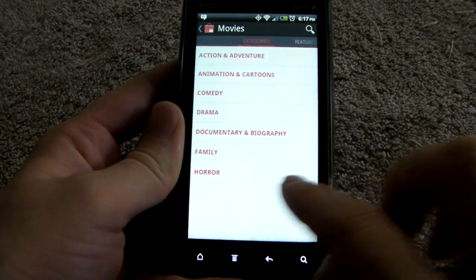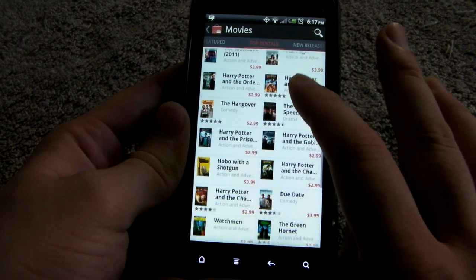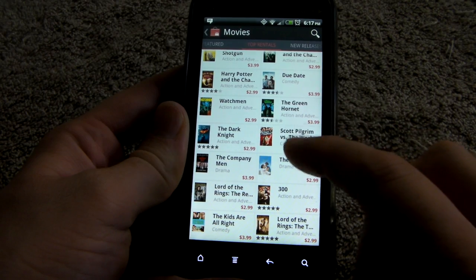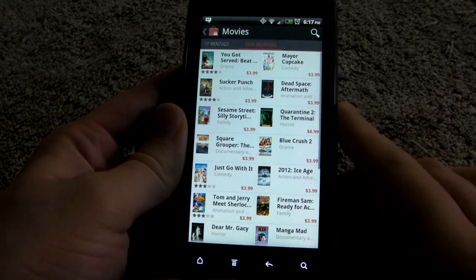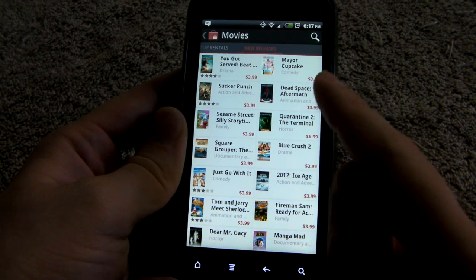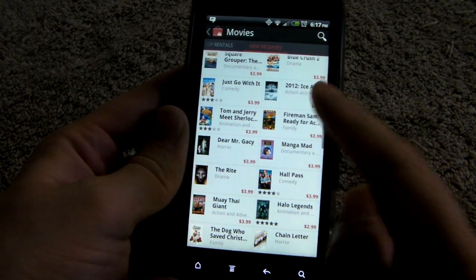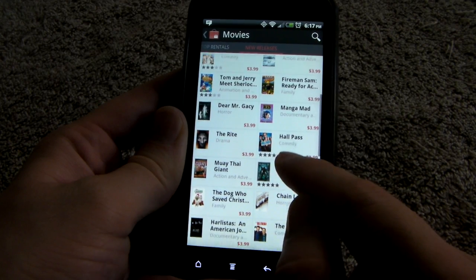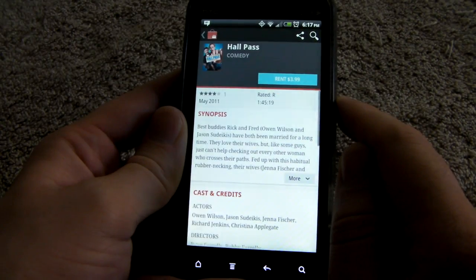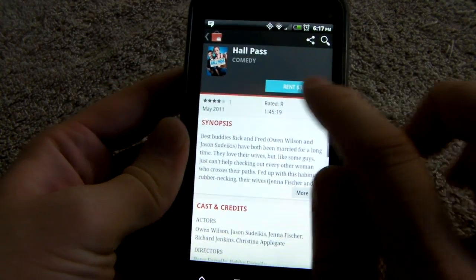I am going to charge a movie on Fandroid's tab, just because. Let's see the new movies — top rentals, categories. I wonder if they have anime. Scott Pilgrim — I'm so tempted, but I've already seen it. New releases — there's a bunch of movies. Sucker Punch, Dead Space. I don't want to take up too much time here. Hall Pass — let's use Hall Pass because it's funny. And then I can hopefully use the HDMI out to display it on my TV and watch it there. So we're going to try that out a little bit later.